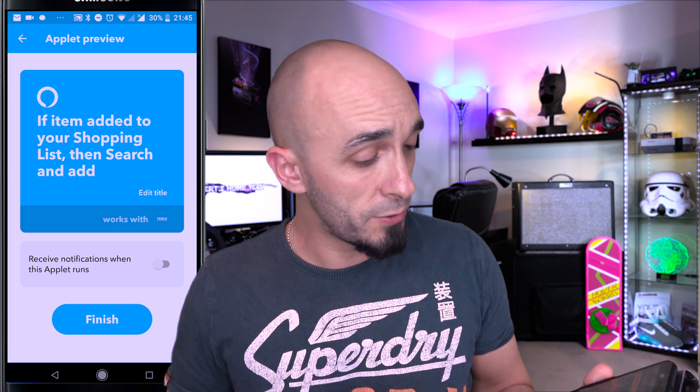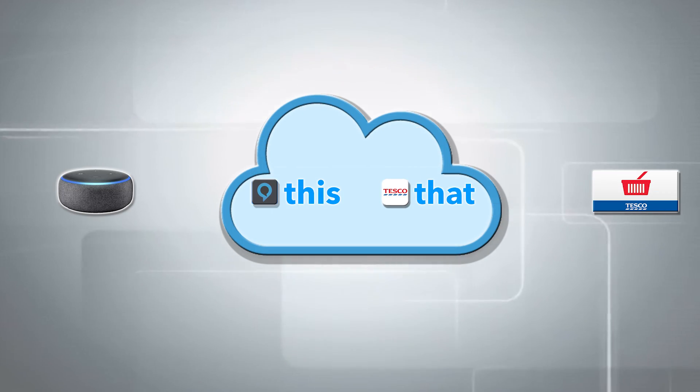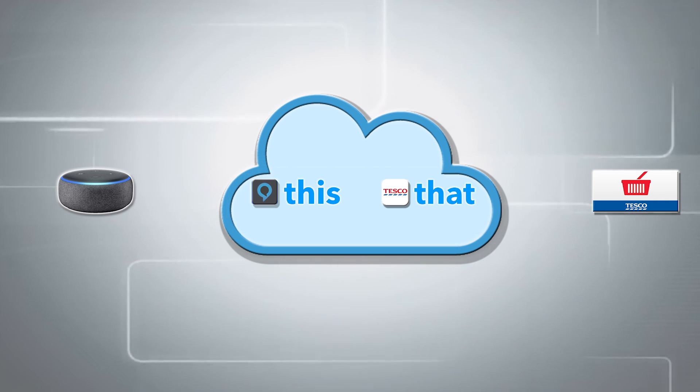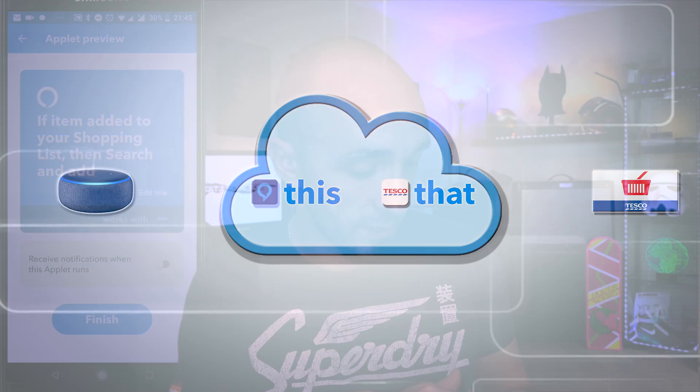It has now created an applet within IFTTT that says: if this item is added to your Alexa shopping list, then search for it and add it to the Tesco basket. We just press finish and we are done. So now we can test it out.